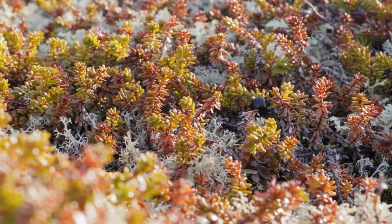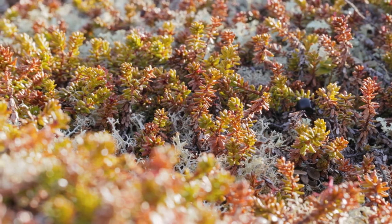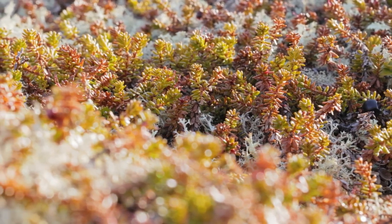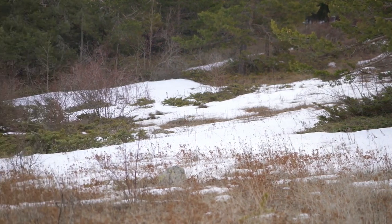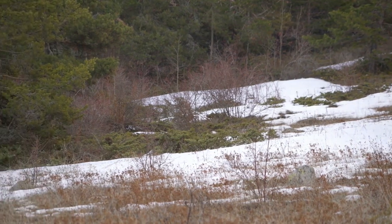Vegetation in the tundra has adapted to the cold and short growing season by remaining small in size, growing close to the ground, and developing fuzzy textures to shield from the wind and frigid temperatures. While few trees grow in the tundra, again due to the permafrost, those that do manage to grow stay close to the ground so they are insulated by snow during the cold winters.